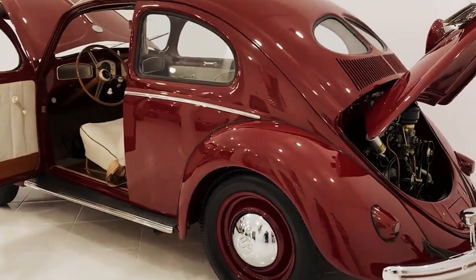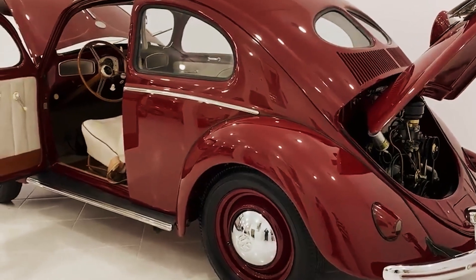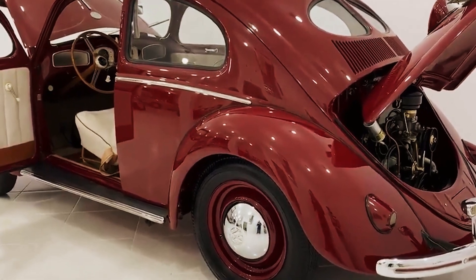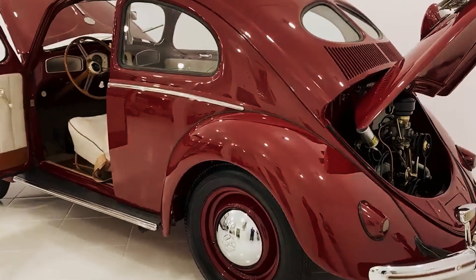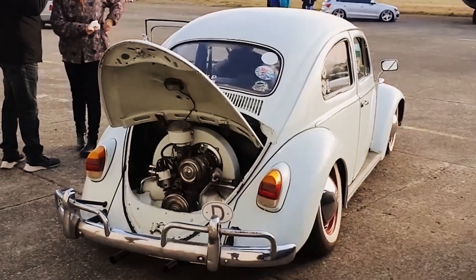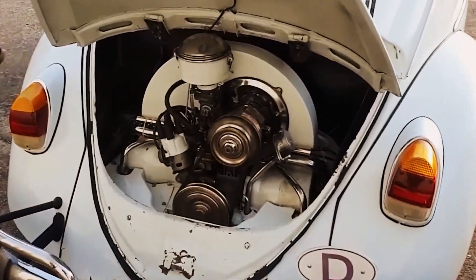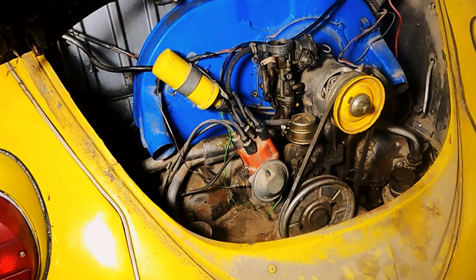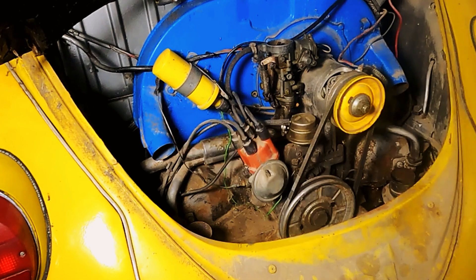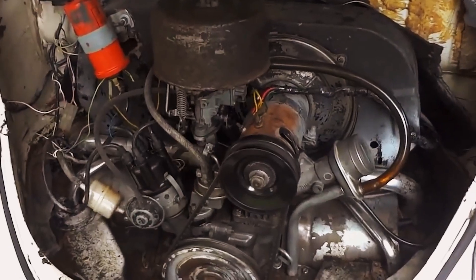It was possible to start the engine using a crank — the same one used to change the wheels — in case the battery was discharged. At the top of the engine was the carburetor, as well as the oil inlet, which also functioned as a ventilation filter or breather for the engine. This was crucial: when the pistons moved into the crankcase, the volume inside decreased, and the generated pressure needed to be released. Without this ventilation mechanism, the seals and gaskets could burst due to excessive pressure, causing oil leaks.